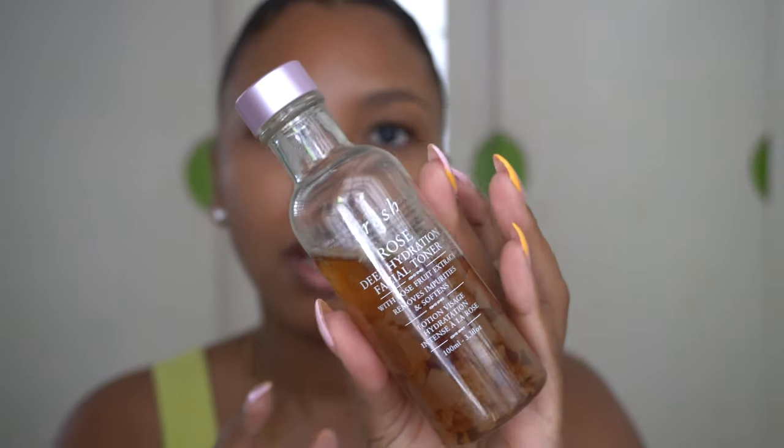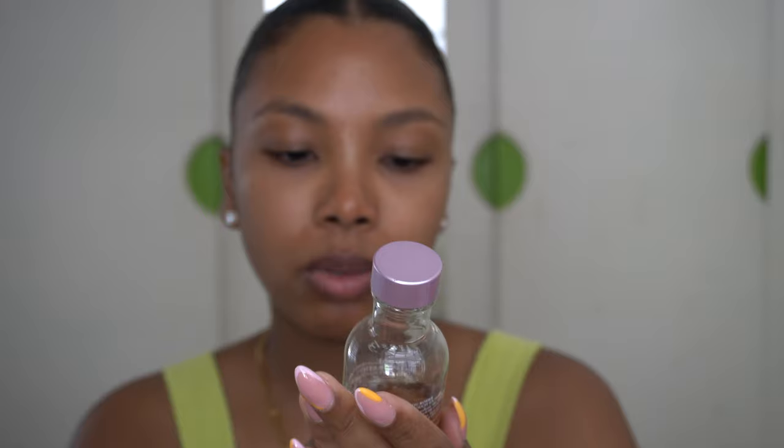After cleansing, I go in with this facial toner from Fresh — I'm sure you've seen this one at Sephora, it's pretty trendy. I like it, it's a very nice toner. I don't really know what toner does, I don't really see much that it does, but I just like the feeling on my skin.